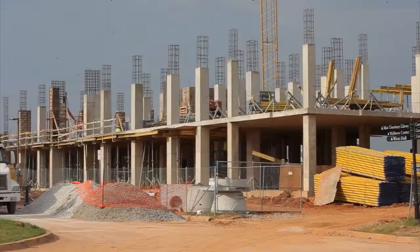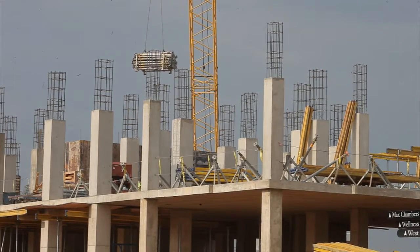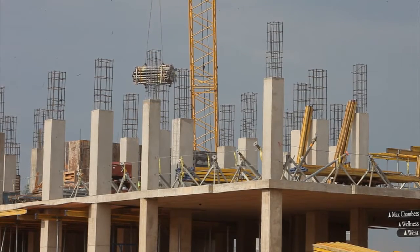This is a new residence hall here at the University of Central Oklahoma. A couple of things that were important to us: one, looking at how many students live on campus and why they live on campus. We know that students who live on campus have better GPAs, are more likely to be involved on campus, and are more likely to graduate.